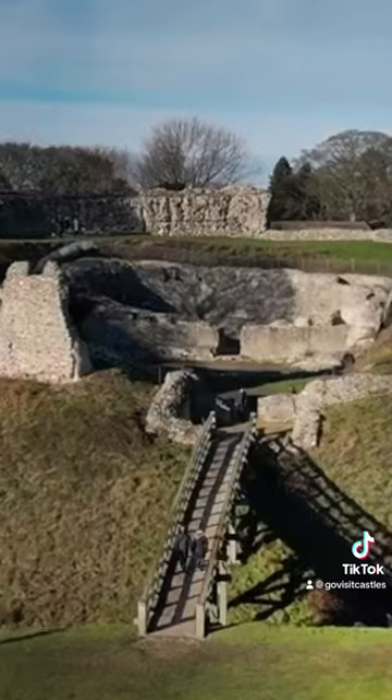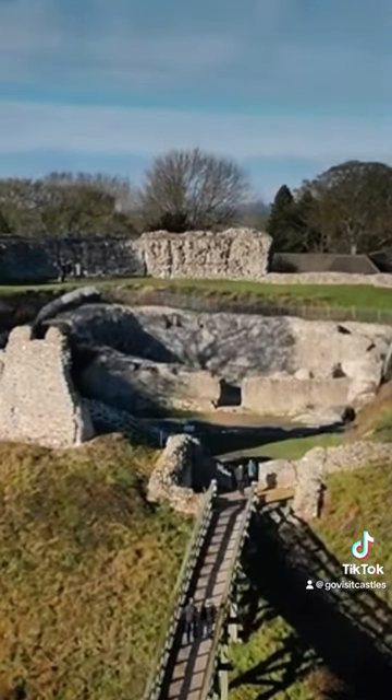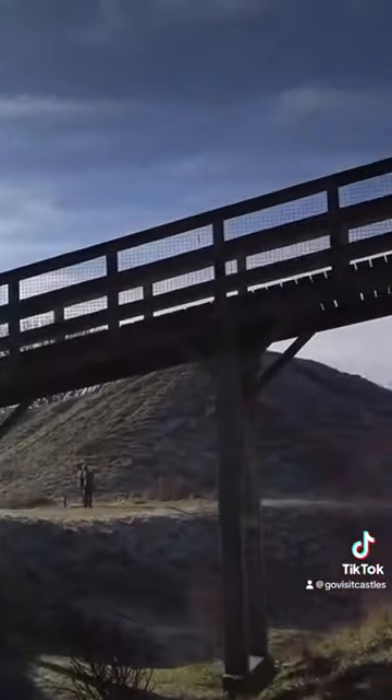Once you've built your motte and got your keep built on top of it, you would then need the addition of a flying bridge — a wooden bridge that would enable you to get all your horses from the top of the motte down to the Bailey below.